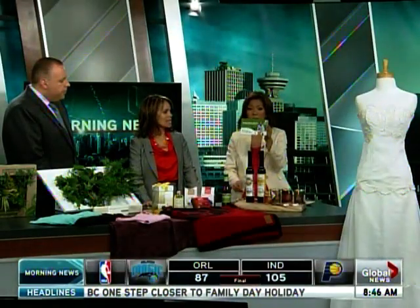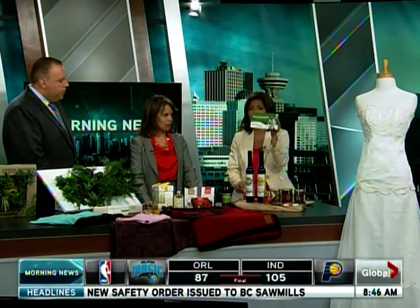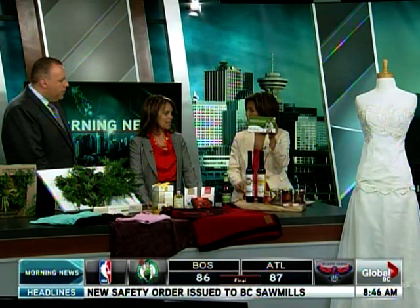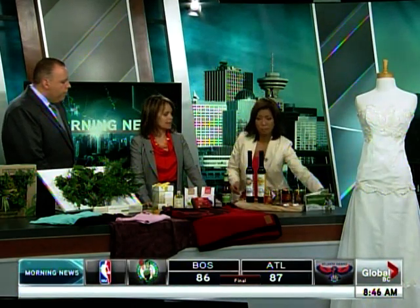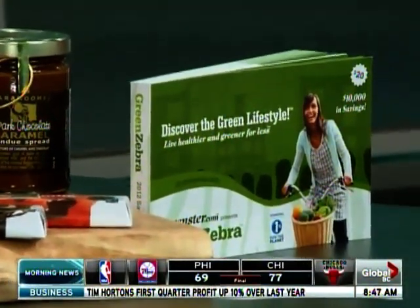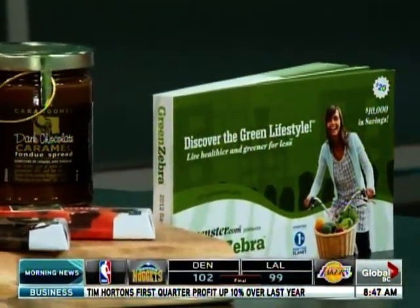If you have one of the Green Zebra coupon books, you can get a coupon for Epic. It's greenster.com/epic and there's a two-for-one coupon in there, as well as a bunch of coupons for the exhibitors. It's at the new convention center this weekend — Friday, Saturday, Sunday.